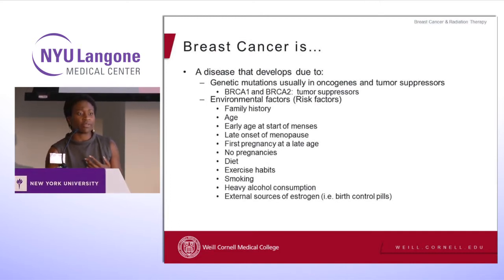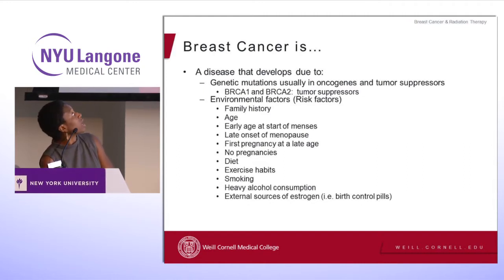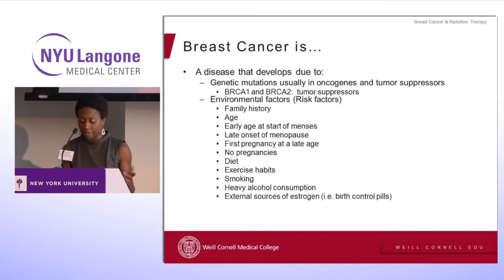We've also been able to figure out some of the risk factors that might increase your risk for breast cancer — like prior radiation therapy to your chest before age 30, a family history, your age, starting your period early, or starting menopause late in life. So there are a number of factors that contribute to breast cancer arising.